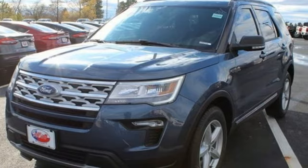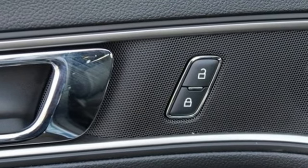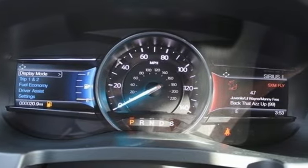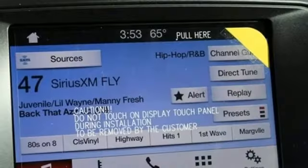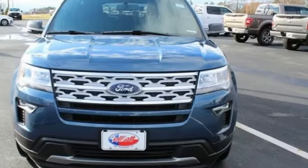Automatic transmission, leather steering wheel, Bluetooth streaming audio, rear parking sensors, manual tilting steering column, power heated mirrors, voice activation, aluminum wheels, intelligent access key, and V6 engine.